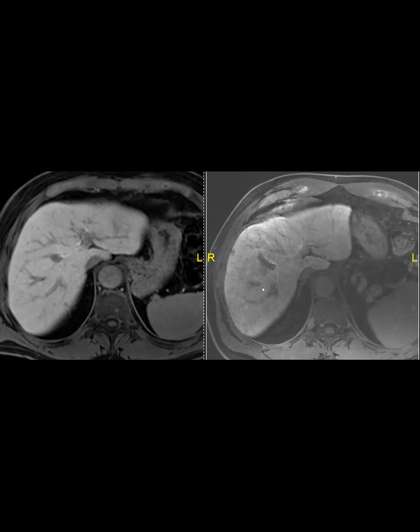This is sinusoidal obstruction syndrome. The hepatobiliary phase is the most accurate way to diagnose it — we see that sandpaper-like appearance. It can be focal or diffuse as in this case, and it can really affect liver function. It usually happens with platinum-based chemotherapies.